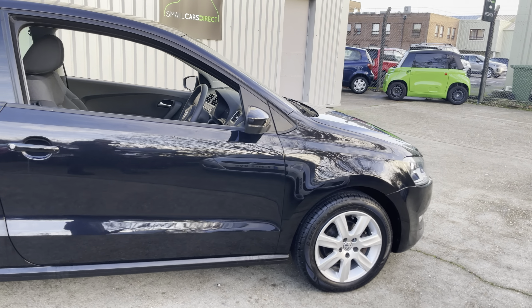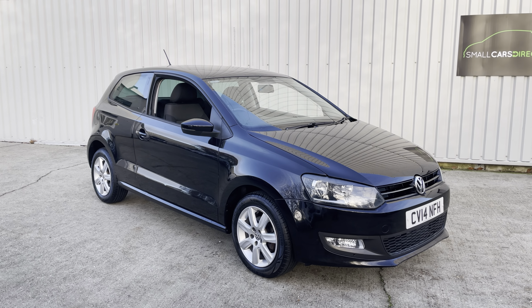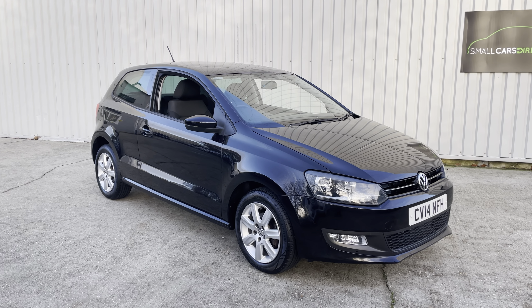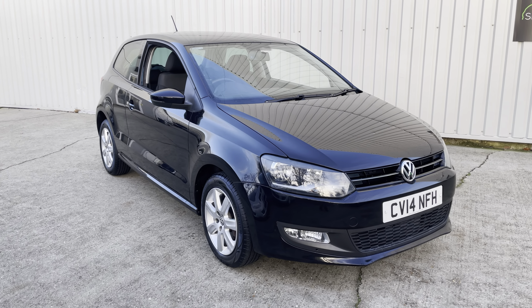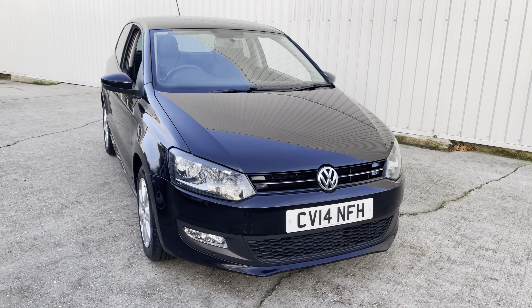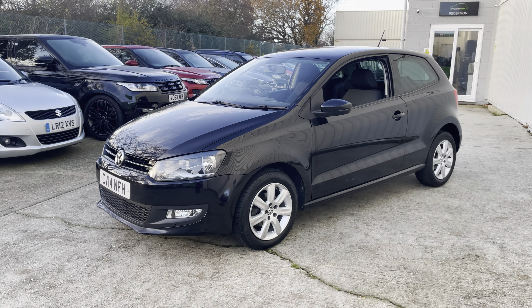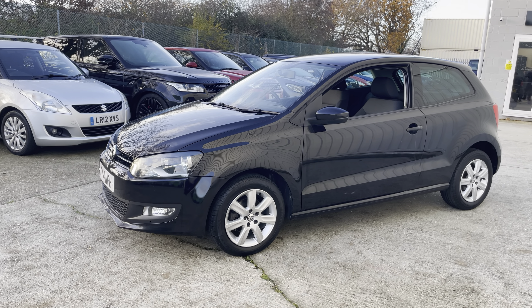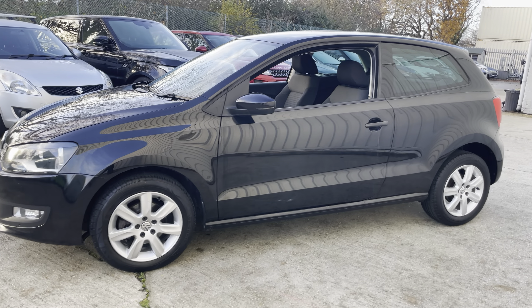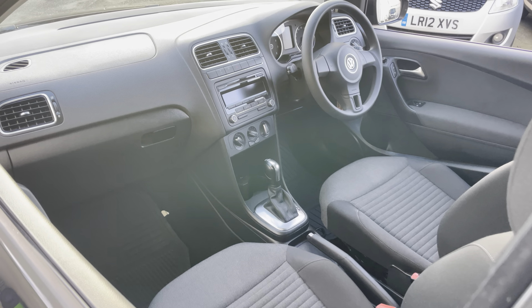It's got a good service history - serviced at 6,000, 8,000, 12,000, 13,000, 15,000, and we've just serviced it at 23,100 miles. It also has a brand new MOT until December 2024 with no advisories, which is reassuring. Just £180 to tax the car, and the manufacturer's official figures claim up to 60 miles per gallon extra urban - realistically probably around 50mpg, but still a very economical little car.